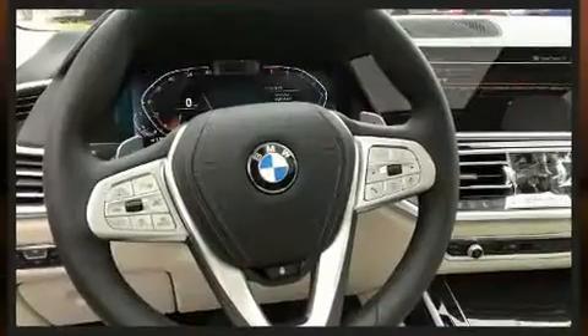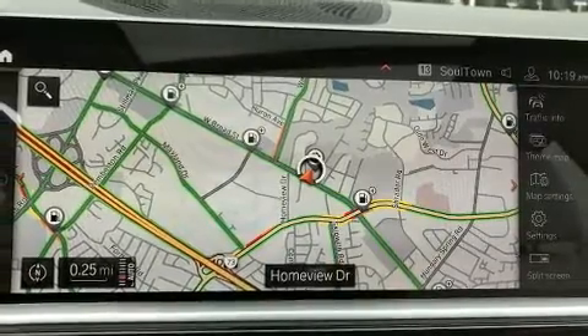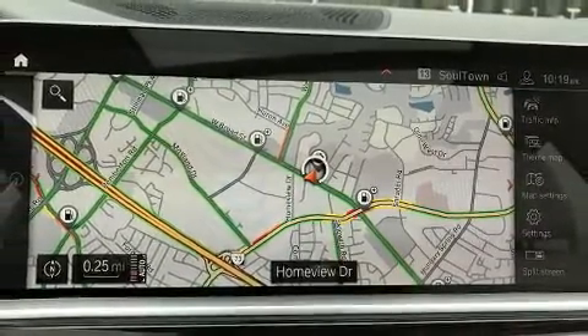BMW prioritized practicality, efficiency, and style by including a built-in garage door transmitter, a roof rack, and seat memory.